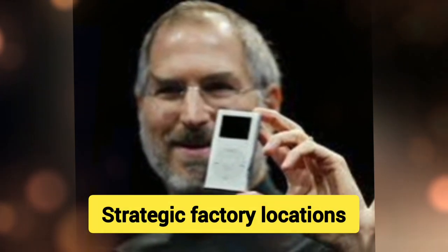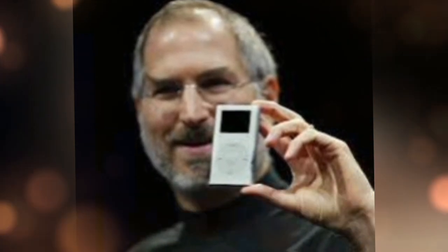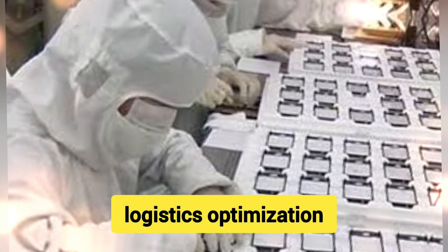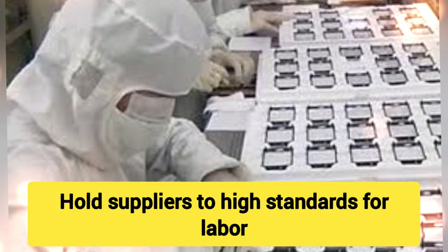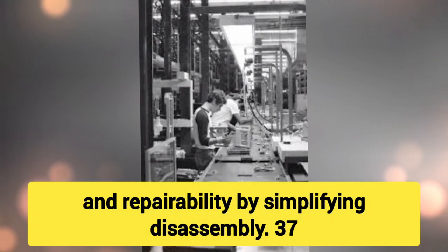31. Strategic Factory Locations — Build factories in regions with favorable labor and supply chain logistics. 32. Innovative Packaging — Use sustainable materials and design packaging that complements product quality. 33. Logistics Optimization — Streamline logistics to get products to market faster. 34. Supplier Code of Conduct — Hold suppliers to high standards for labor and environmental practices. 35. Energy Efficiency — Design factories to minimize energy consumption. 36. Design for Disassembly — Enable easier recycling and repairability by simplifying disassembly.